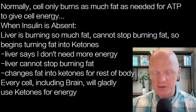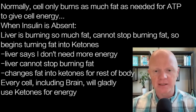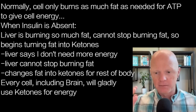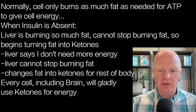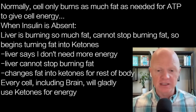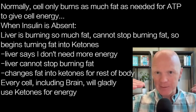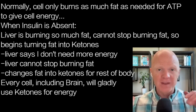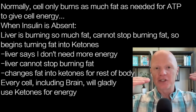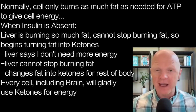The liver is burning so much fat that it reaches a threshold. Normally, a cell burns only as much energy as it needs — ATP is the main molecule the cell uses to get work done, and energy burning is demand-driven. But if insulin is absent, the liver is primarily burning fat and can't stop — there's nothing to turn it off. Even after meeting all its energetic needs, the cell still can't stop burning fat and starts to convert it into ketones.